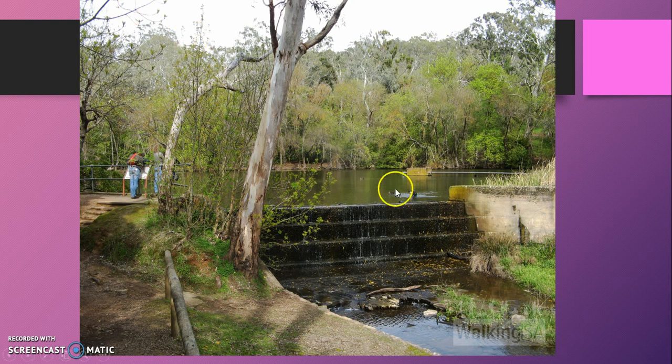Do you see that box in the water here? Well, that's actually the old pump to pump the water.